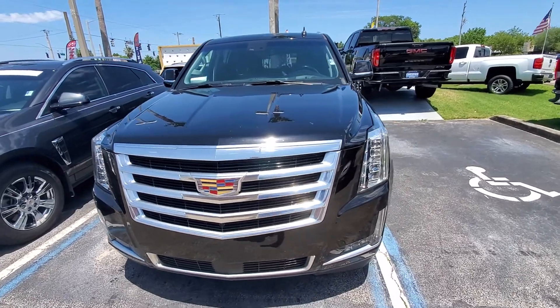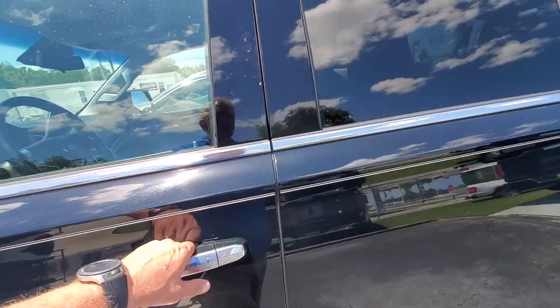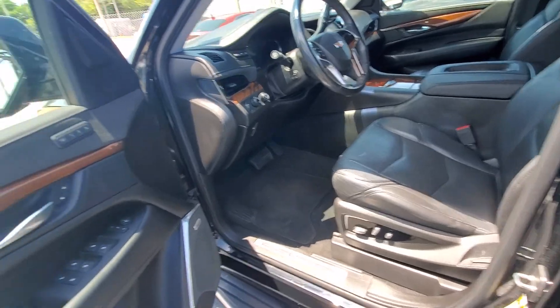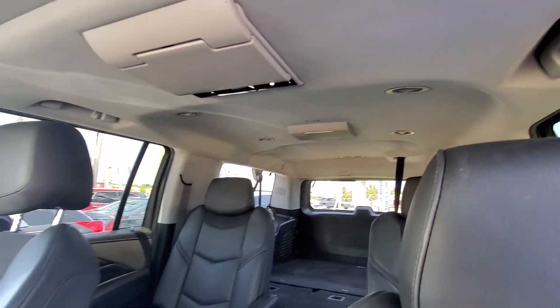I'll do some pictures of the inside for you. We are located at 998 North Nova Road in Daytona Beach and my cell number is 386-846-3591. This is a very nice truck inside and out. It does have sunroof with dual entertainment in the rear, factory installed.